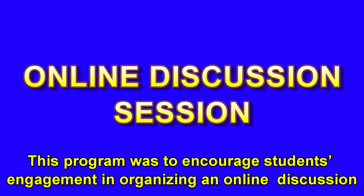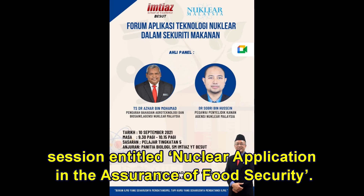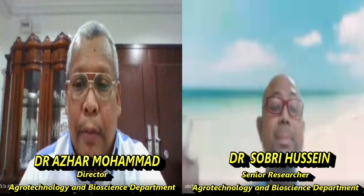This program was to encourage students' engagement by organizing an online discussion session entitled 'Nuclear Application in the Assurance of Food Security.' In this 45-minute session, we invited two speakers from the Malaysia Agency of Nuklear.